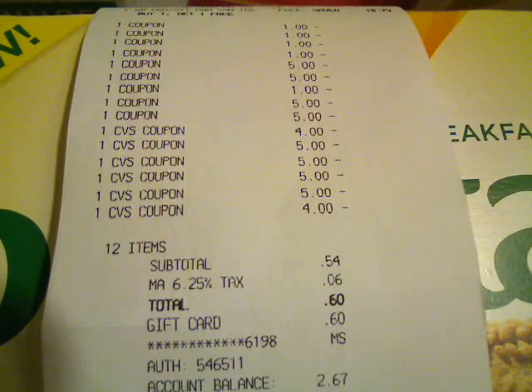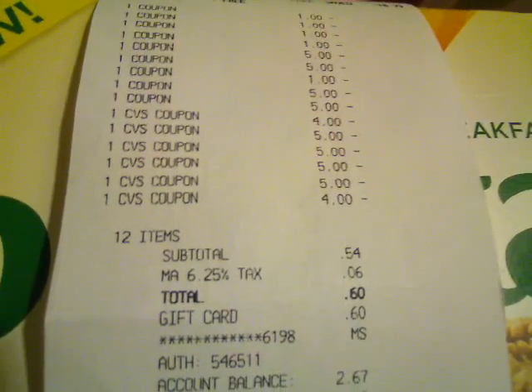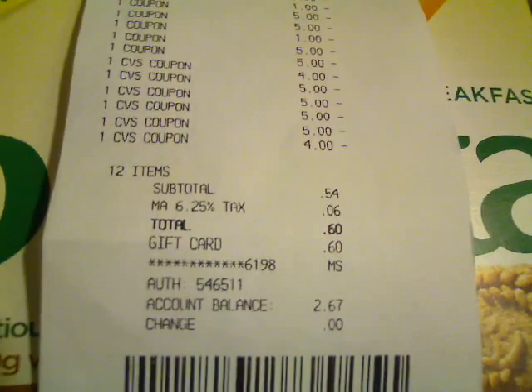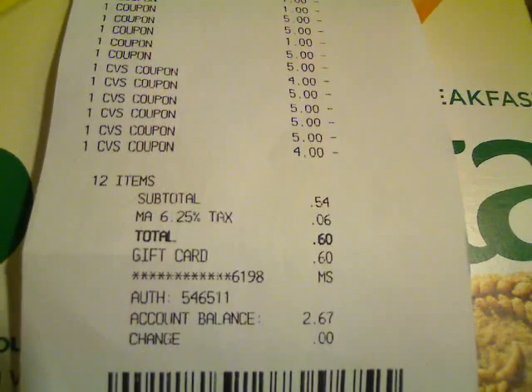So my subtotal was $0.54 — previously I said $0.53, but it came out one penny more, which is no biggies, just a penny. So $0.54, $0.06 tax, all this for $0.60.